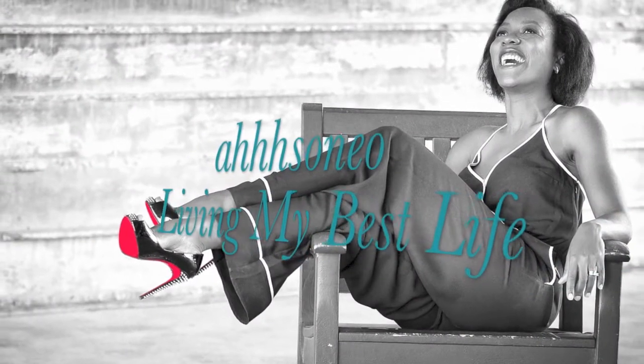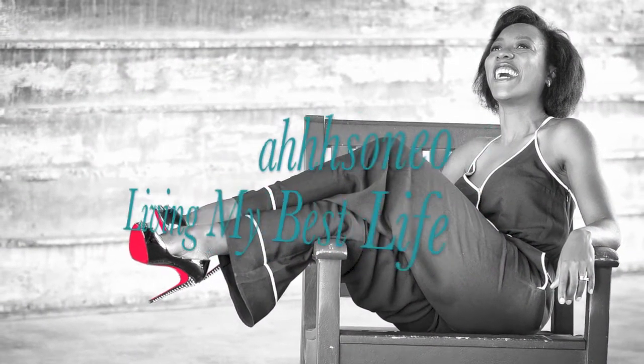Thanks guys, I hope you enjoy this. Do me a favor — if you're new here, hit the subscribe button and hit the notification button so you can see when my videos pop up.